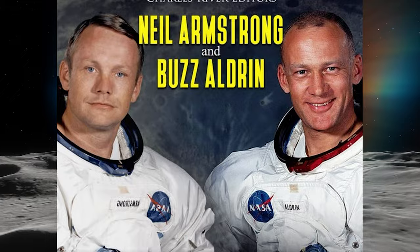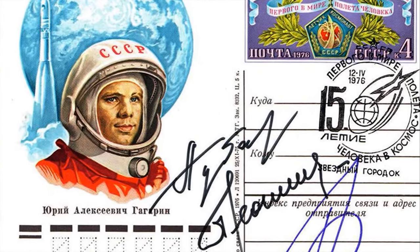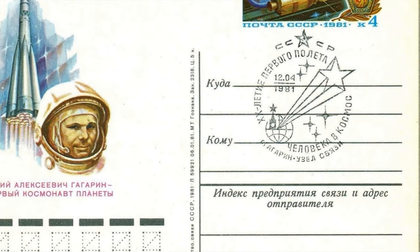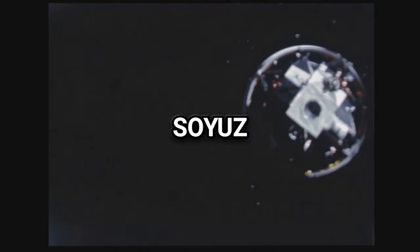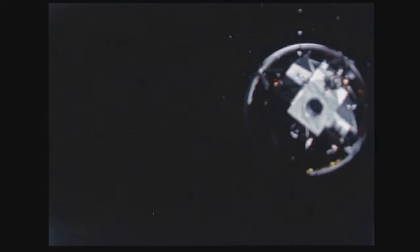Soviet medals were symbolic objects carried by Apollo 11 astronauts Neil Armstrong and Buzz Aldrin during their historic mission to the Moon. These medals were intended to honor the memory of Soviet cosmonauts who had died in the pursuit of space exploration — specifically commemorating Vladimir Komarov, who perished in the Soyuz 1 spacecraft in 1967, and Yuri Gagarin, the first human to orbit the Earth, who died in an aircraft accident in 1968.